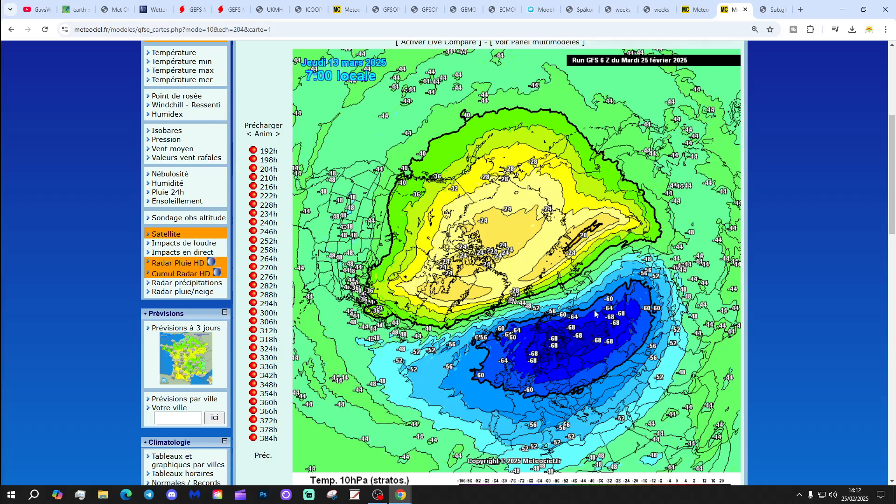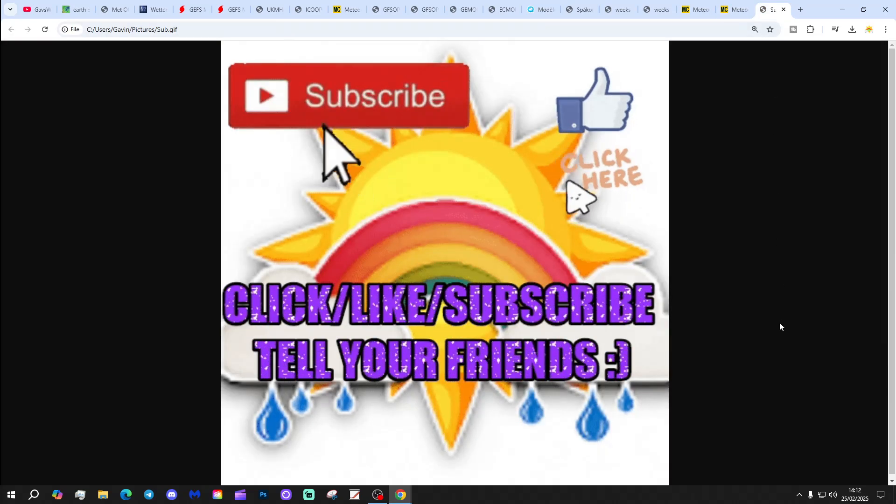We shall keep you updated, and of course tomorrow we've got the latest installment of Stratwatch — I think it's episode 13 — which will bring you up to date with all stratospheric developments.